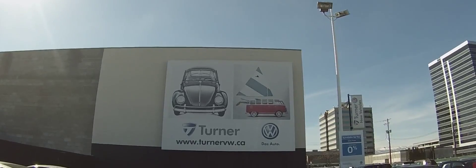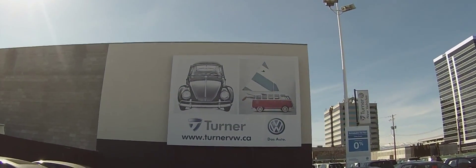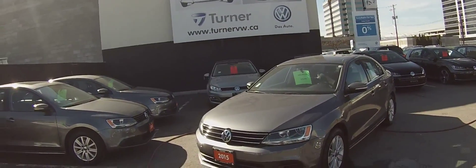Hello and welcome to Turner Volkswagen. We are the interior's largest and longest-standing Volkswagen dealer since 1953. I'm Spencer and today we're taking a look at a 2015 Volkswagen Jetta Trendline Plus.